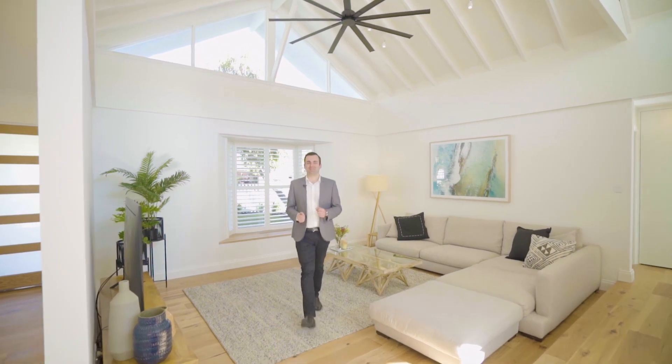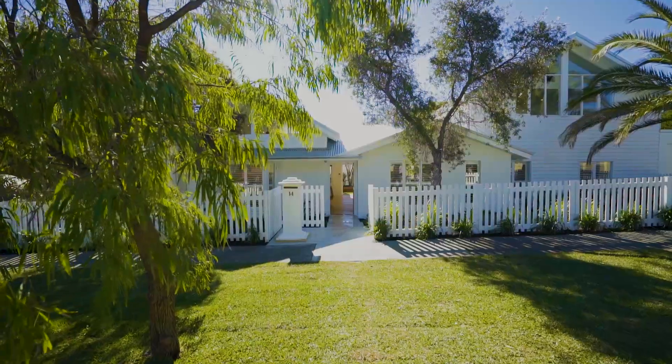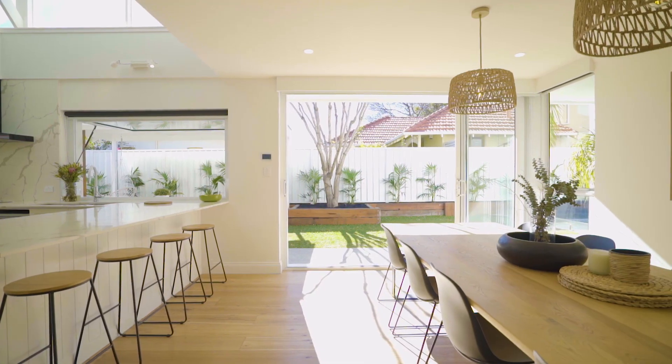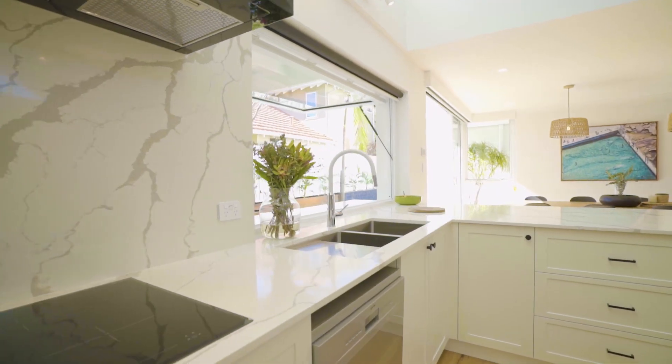Hi, I'm Andrew Gill from Acton Real Estate and welcome to 14 Balfour Street, Cottesloe. A stunning modern renovation nestled at the end of a leafy Cottesloe cul-de-sac and within easy walking distance of the beautiful Cottesloe Beach.